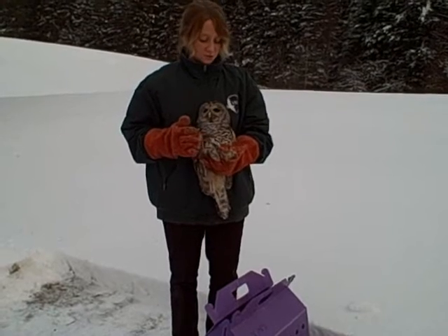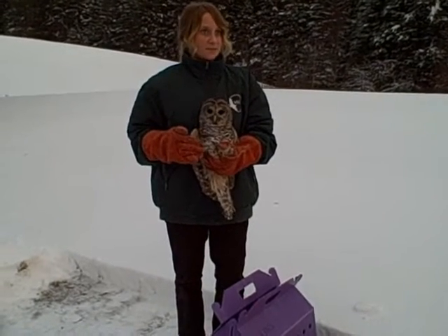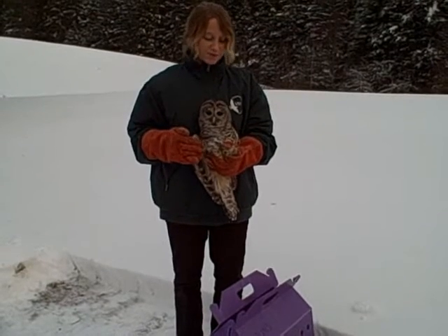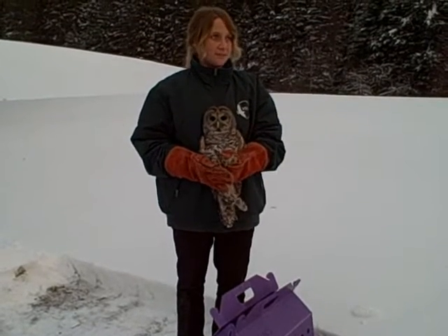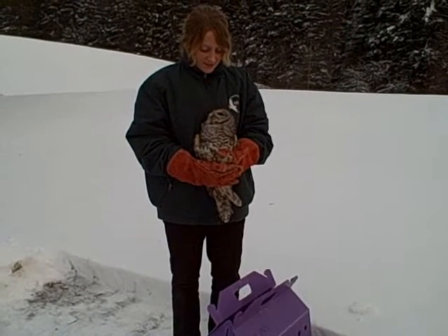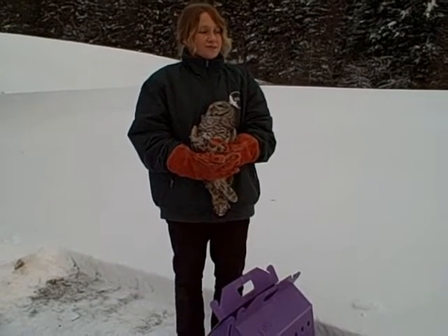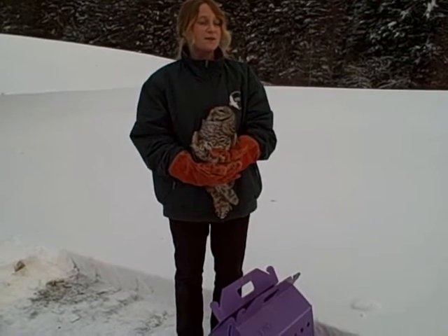We used homeopathics to treat the head trauma, and the eye started to clear up as well. We also ran a fecal on the owl and found out he had some parasites, so we gave him antiparasitic medication and treated that. He's been in our care for about two months now.